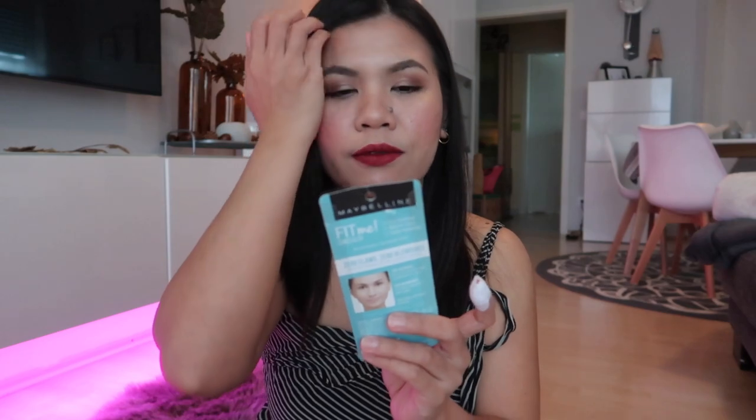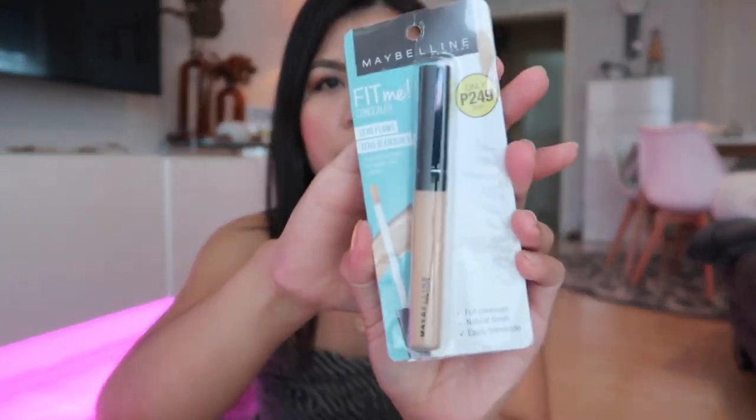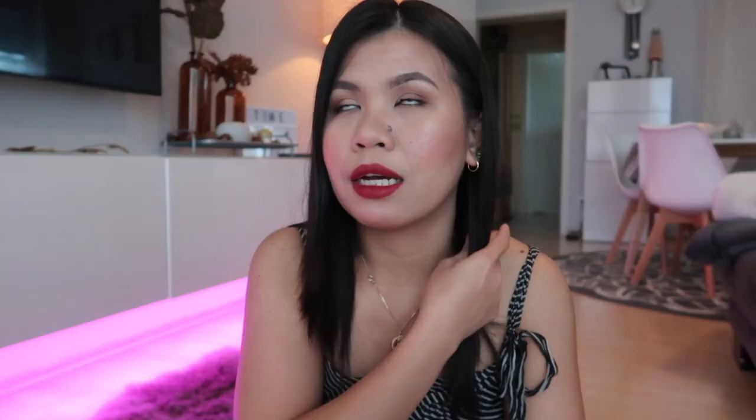The next thing is this Maybelline Fit Me Concealer. You can buy this here in Germany but it's expensive here. I bought it because it's only 249 pesos. Also, at the time I went to Watson's they had a promo — if I bought products worth 2,000 pesos I could get 10% off, so I saved a lot.